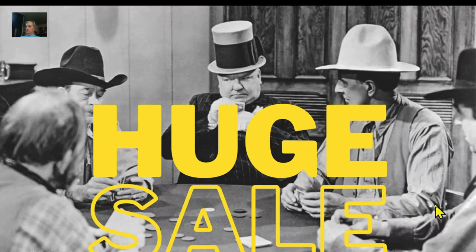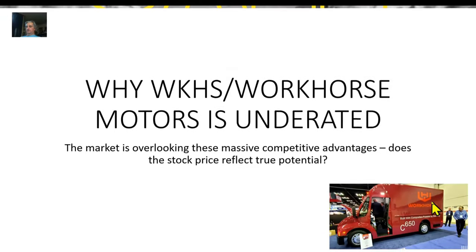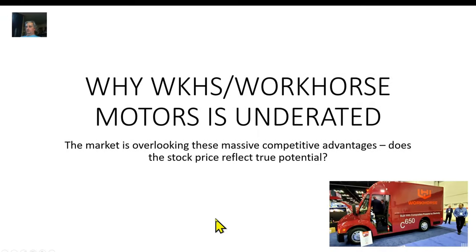Hi everybody, this is MXUX and this is a presentation on why I think Workhorse is underrated. I don't think it's the post office deal, although I do think this is going to be the new postal van and I think they're going to build it at Lordstown Motors — that's the smaller Workhorse van they have.